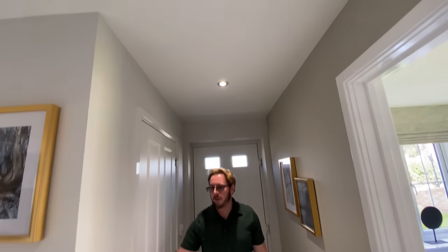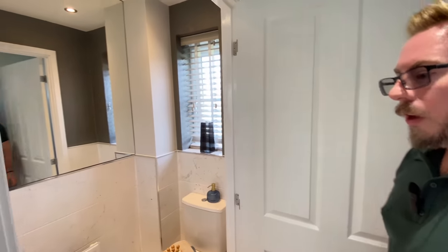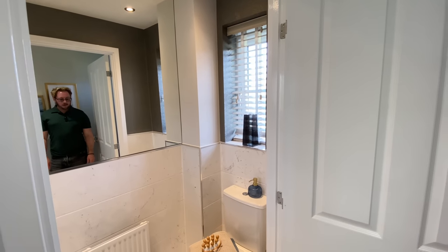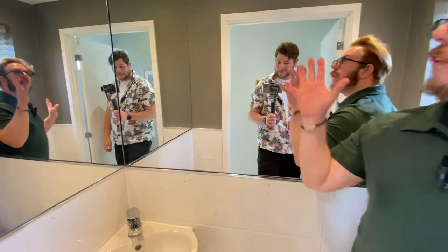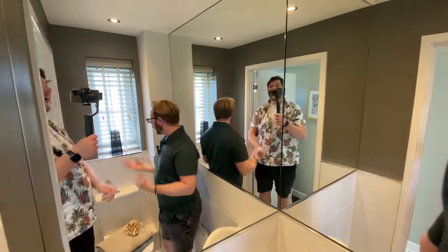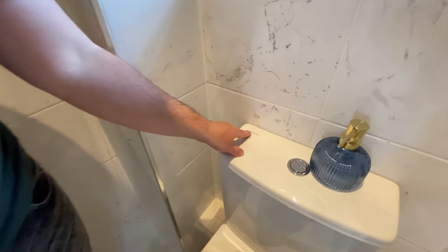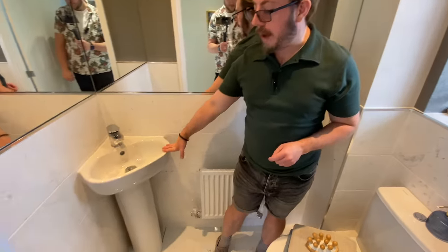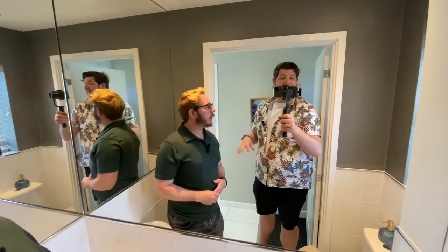We haven't looked at the floor plan so we'll pop that up for you - it'll also be at the end of the video. There's a downstairs toilet under the stairs - fully expected this to be a cupboard! It's very mirrored in here, you can see yourself from all angles. The sanitary ware is by Geberit, there's a corner pedestal sink, a window for ventilation, and a radiator. It's quite a nice size for a downstairs WC.